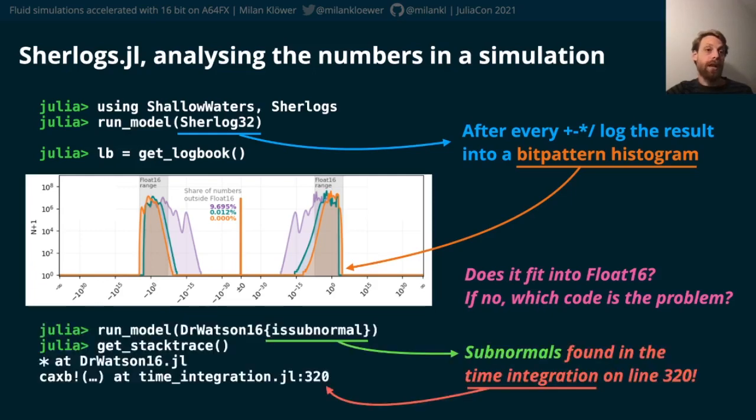sherlocks.jl also comes with Dr. Watson, a number format that finds problematic lines of the code for you. It will check where a certain condition is met and returns a stack trace if so.